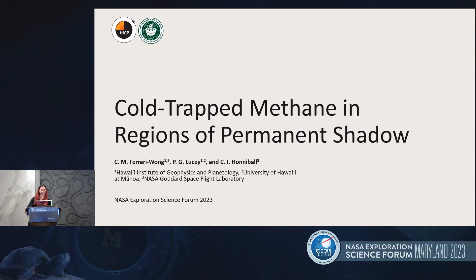Thank you, and hi again. We're going to talk about methane on the Moon.